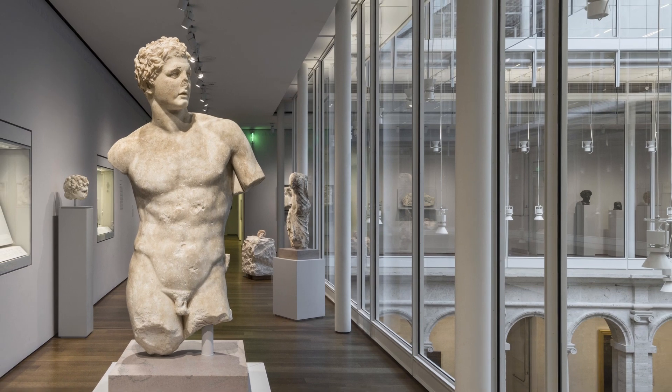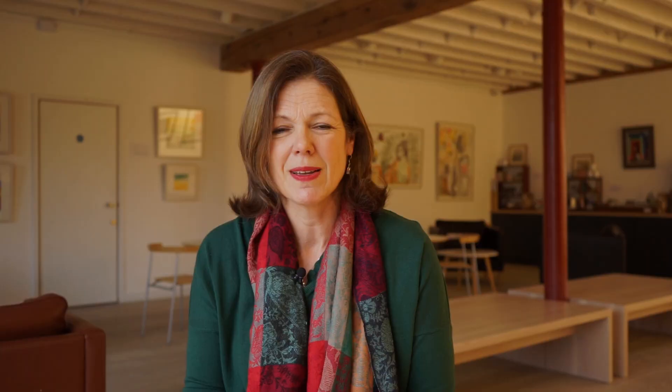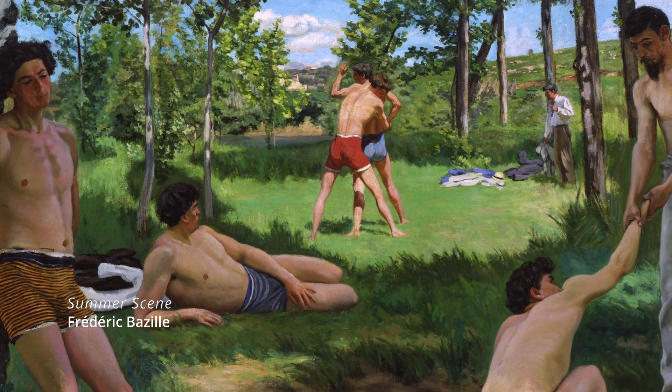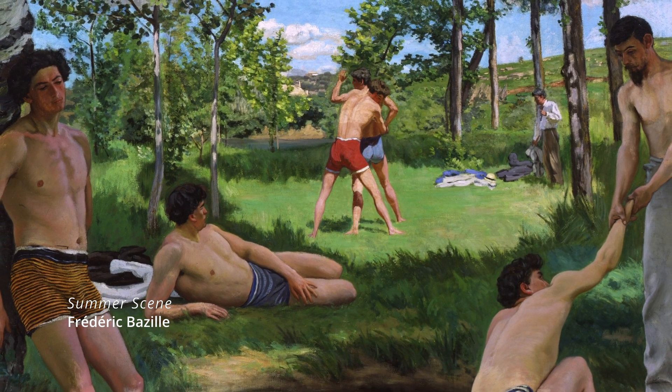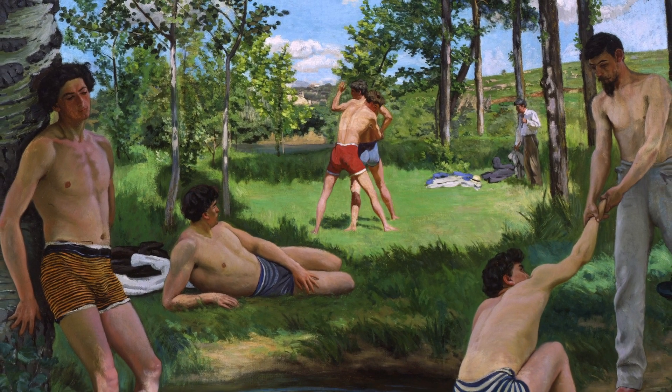The other collections we go to are the university collections of both Harvard and Yale. There's a wonderful painting by Frederick Bazille in the Harvard Art Museums. He was from Montpellier and was a great friend of Renoir, Monet and Manet in the late 1860s.